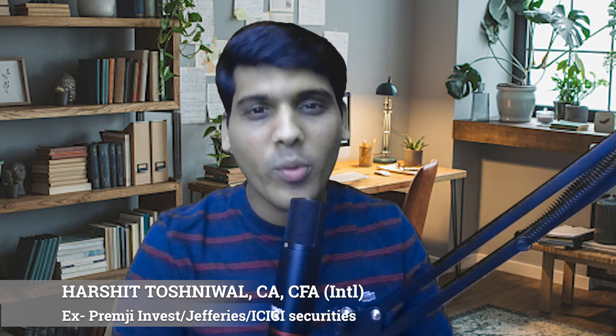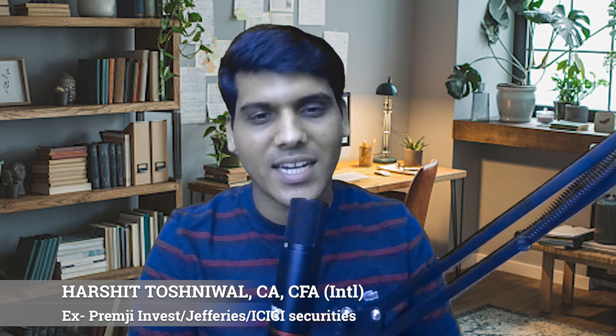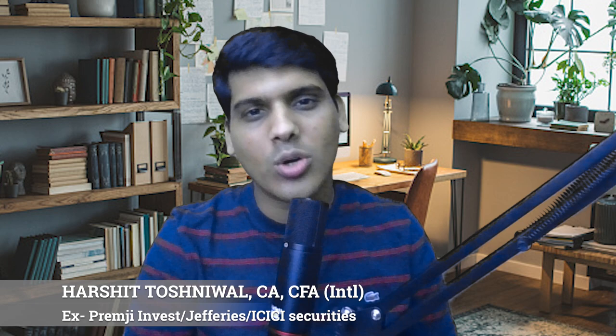Hello friends, welcome to the show Bottoms Up Research with Harshit Toshniwal. This video we are going to do a deep dive on the hospital sector and are also going to cover 10 of its largest listed names. It's a 7-part video, so for best understanding I would request you all to have a look at all seven parts.